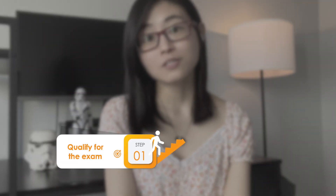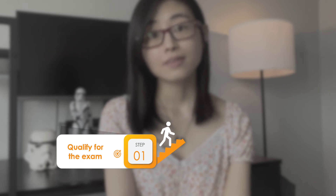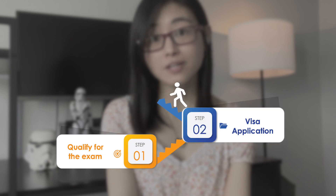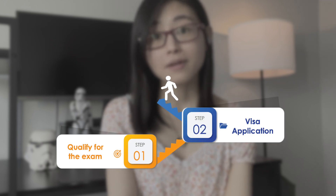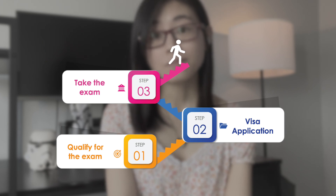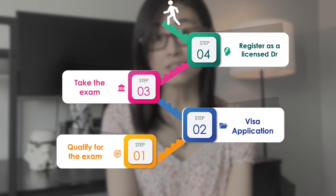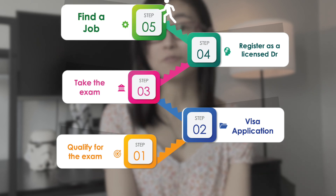There are five steps. The first one is you need to qualify for the medical licensing exam. If you qualify, then you can apply for a visa. Then you apply for the medical licensing examination. And if you pass that exam, you register your medical license. The final step is to apply for a job.